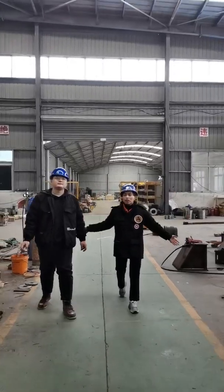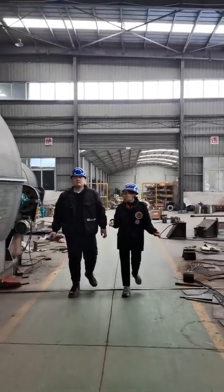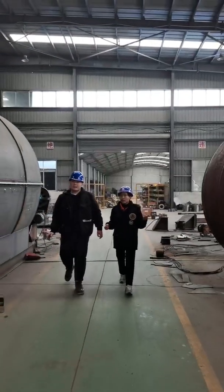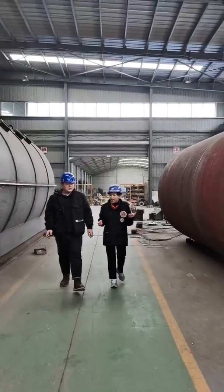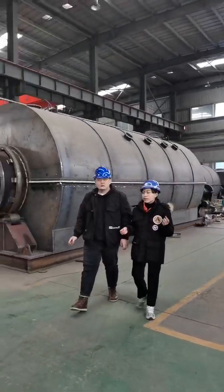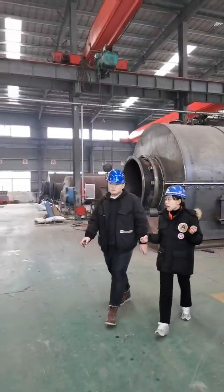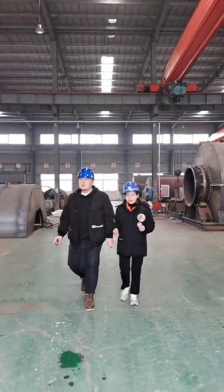You can see this is the whole view of this main workshop. We also have another workshop for some accessories and the other cans of pyrolysis plants. Let's go and have a look.